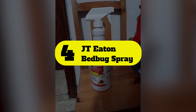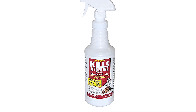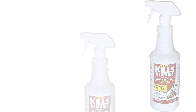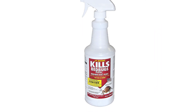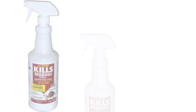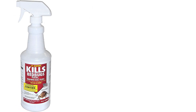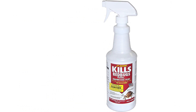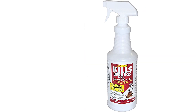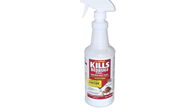Number 4: JT Eaton Bed Bug Spray. If more than one insect species has invaded a space, JT Eaton oil-based bed bug spray is a broad-spectrum solution that targets multiple pests, including bed bugs and their eggs, fleas, brown dog ticks, silverfish, spiders, carpet beetles, and some roaches. It relies on a pyrethrin and piperonyl butoxide formula and can be sprayed on all bed parts, baseboards, and flooring to kill on contact. It may leave an oily residue if too much is used, and it's harmful to both humans and pets, so be sure to follow manufacturer directions exactly to ensure your safety.